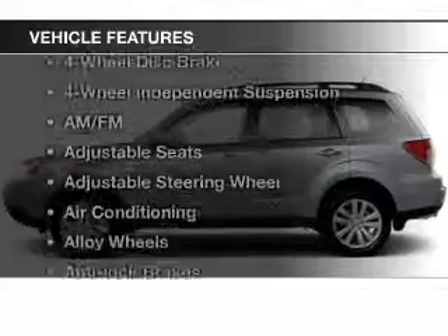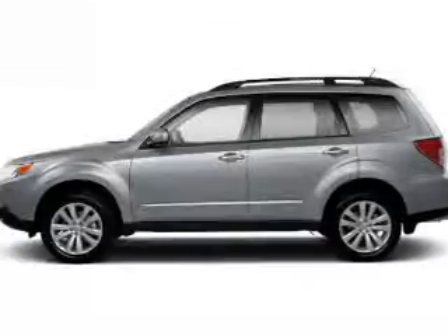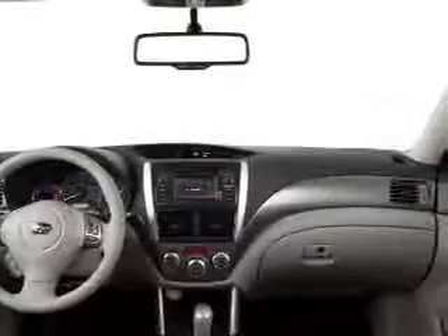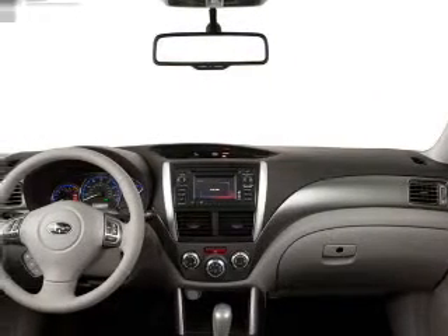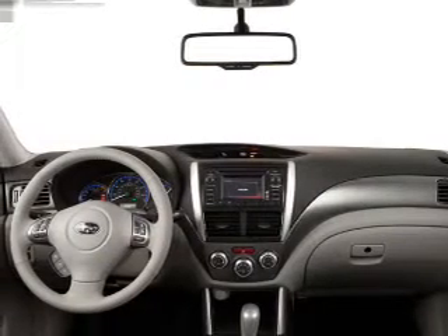And with these notable features, you won't want to miss out on the opportunity to own this amazing ride. Keyless entry, power windows, cruise control, an AM-FM stereo, power mirrors, power steering, and an adjustable tilt steering wheel.